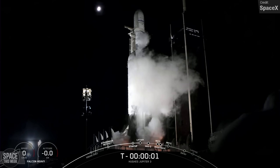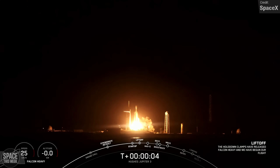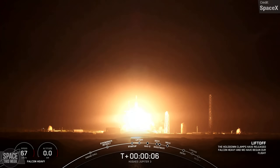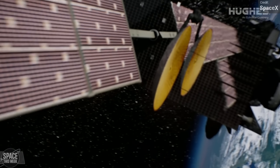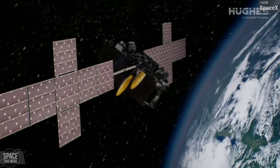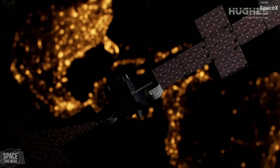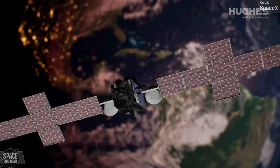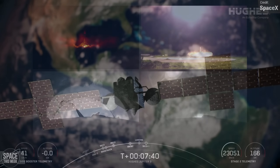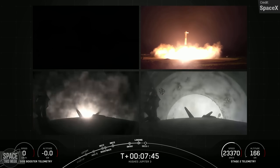Falcon Heavy blasted off the pad into the night sky on Saturday the 29th of July, carrying the Echostar 24 to geostationary orbit. Echostar 24, also referred to as Jupiter-3, is an impressive ultra-high density satellite. It operates on the Ka band and boasts a substantial size featuring multiple spot beams for enhanced performance. Furthermore, weighing in at just over 9 tonnes, Jupiter-3 is the heaviest geostationary satellite ever launched. The Falcon Heavy side boosters lit up the night sky as they successfully touched down on the landing pads back at Cape Canaveral.